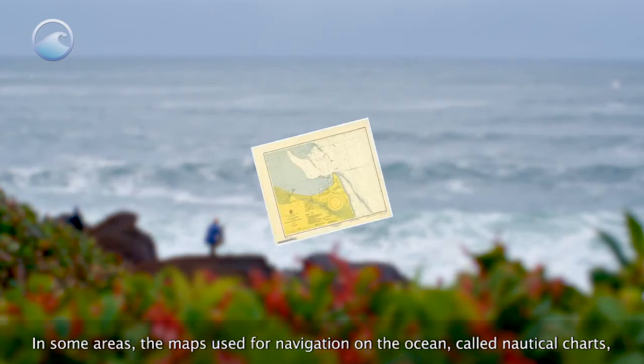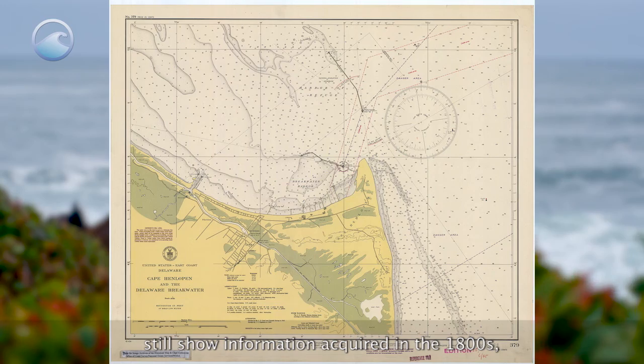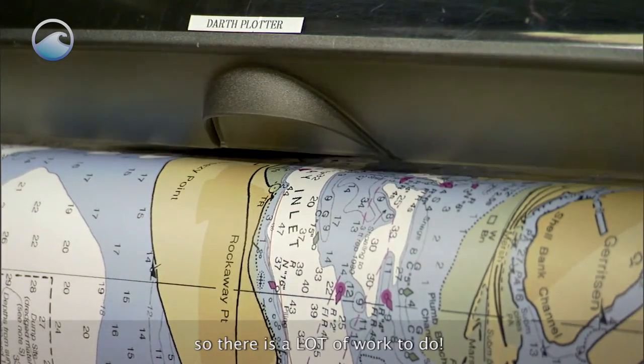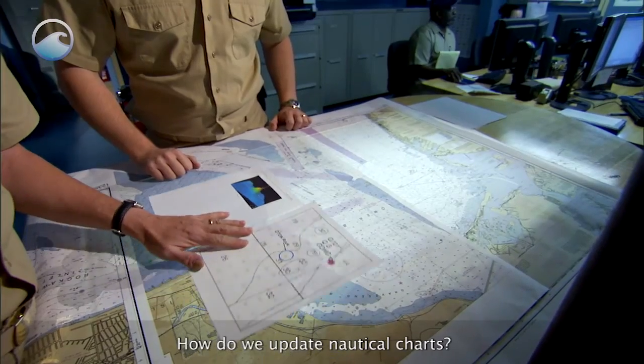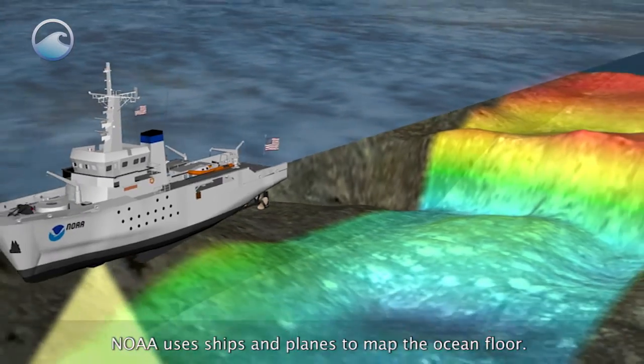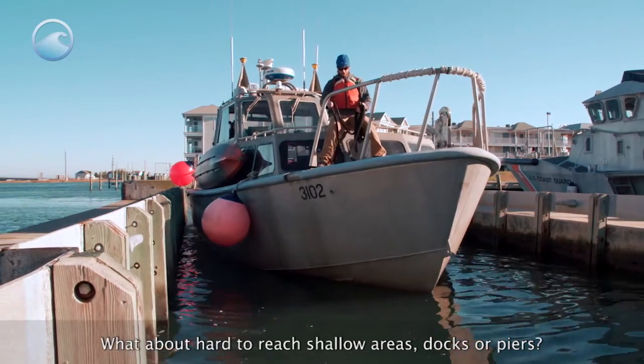In some areas, the maps used for navigation on the ocean, called nautical charts, still show information acquired in the 1800s. So there is a lot of work to do. How do we update nautical charts? NOAA uses ships and planes to map the ocean floor. But what about hard-to-reach shallow areas, docks, or piers?